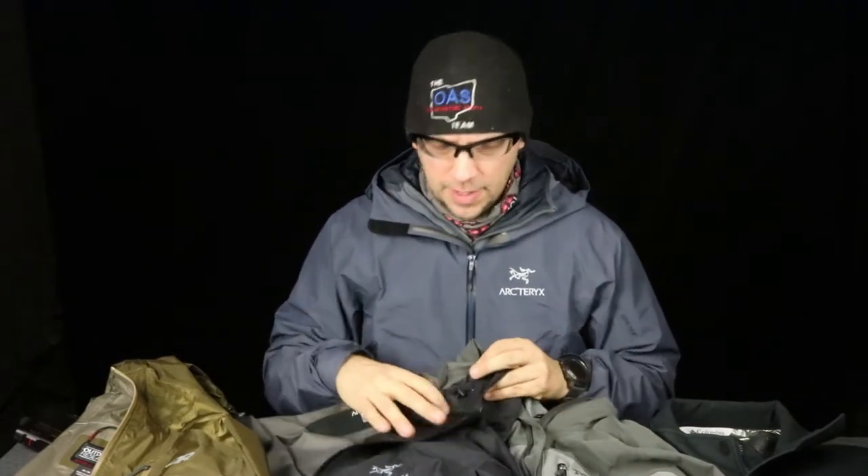It's really cold out here — about 15 degrees — so I'm going to go inside and we'll talk about it. So when we're looking at jackets, what we're talking about in this video is the difference between a hard shell like this Arcteryx and a soft shell like this Marmot soft shell.